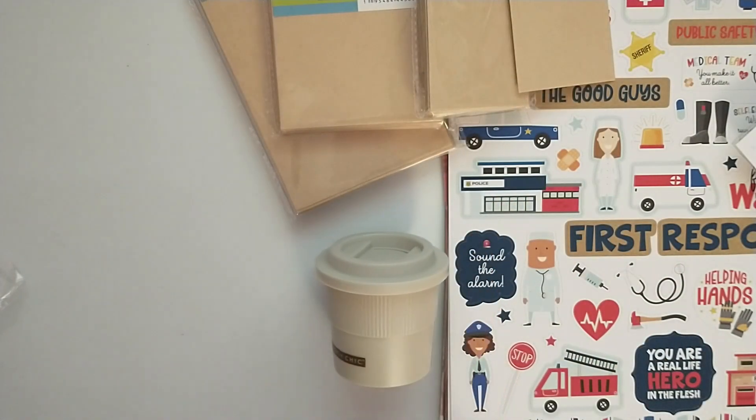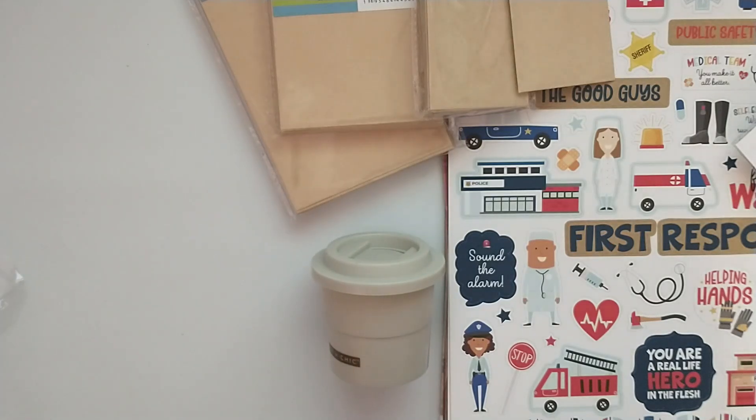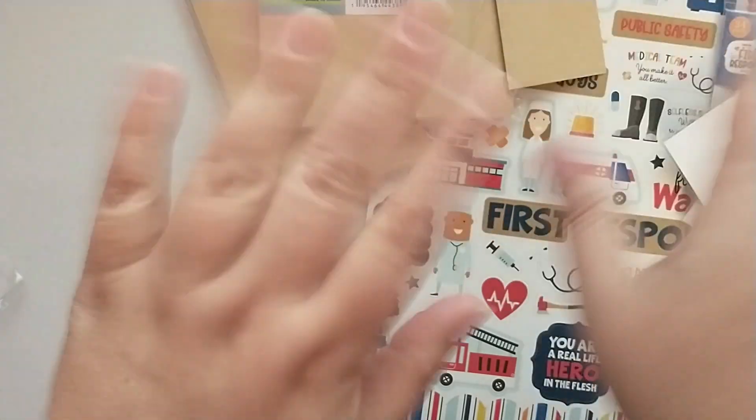That is everything for my haul, guys! Thanks for stopping by. I'll link the Echo Park website down below in the description box for you, and I'll also share Monty's Instagram since she does a lot of destashes — I'll link that in the description box as well. Have a wonderful day, bye!